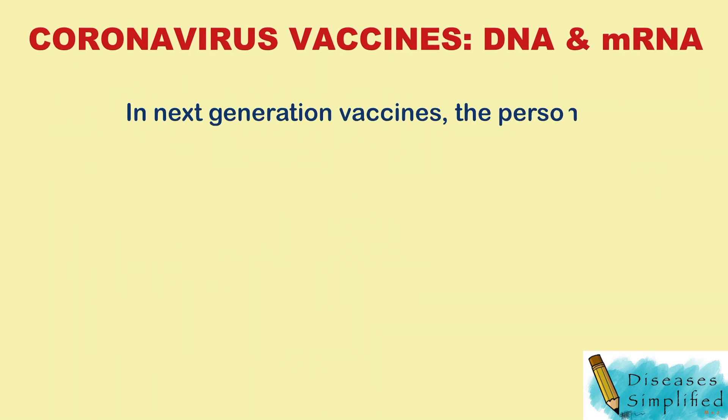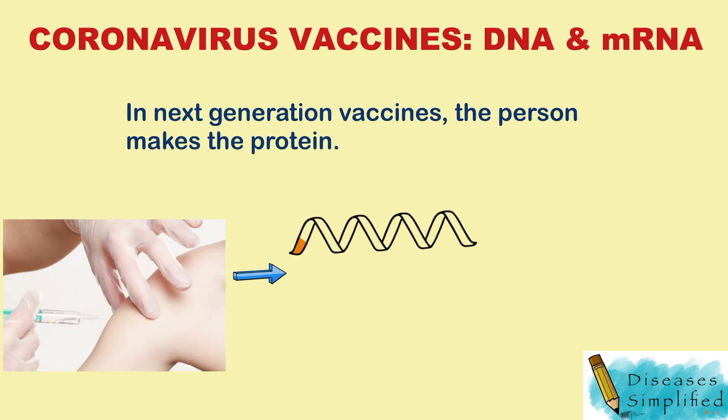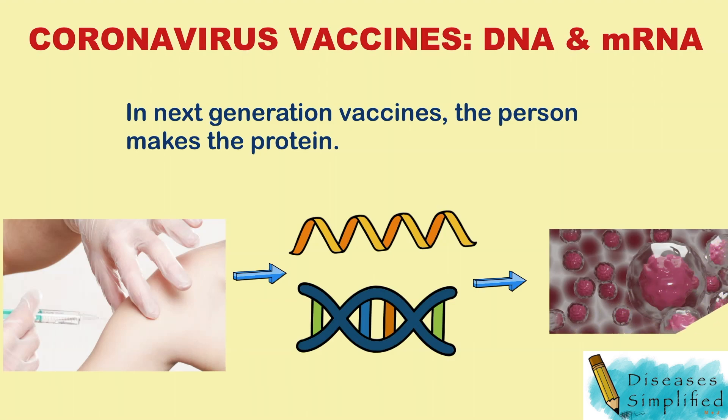In next-generation vaccines, the person makes the protein. The vaccine gives them the genetic material that instructs them how to make the spike protein, to which they make an antibody response that is hopefully protective.